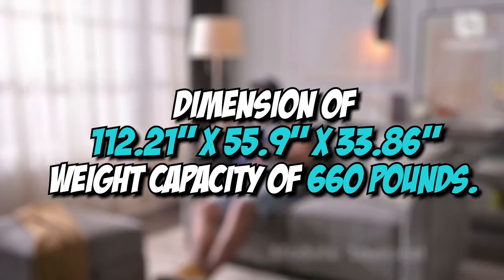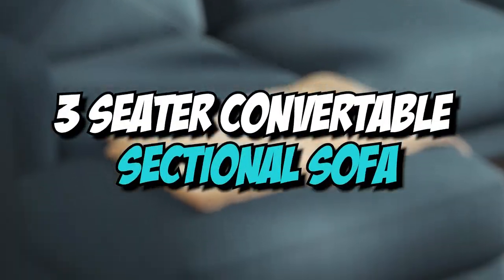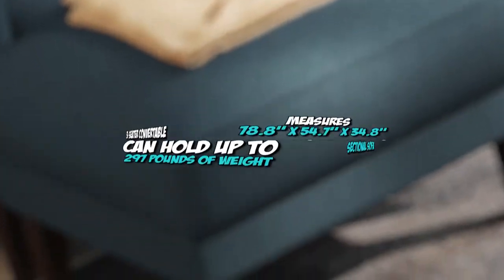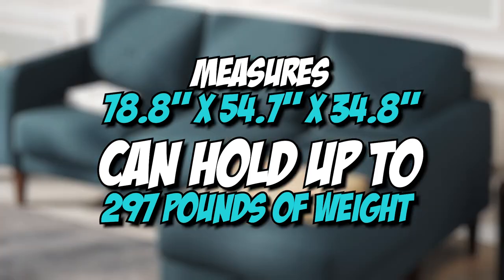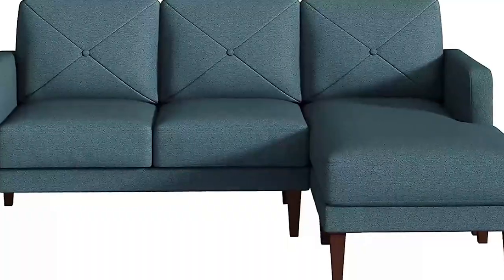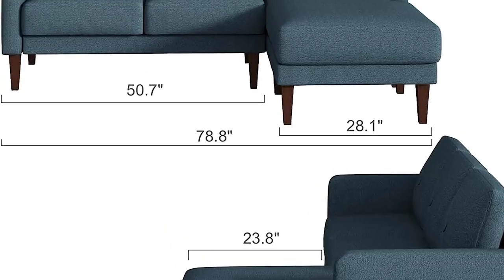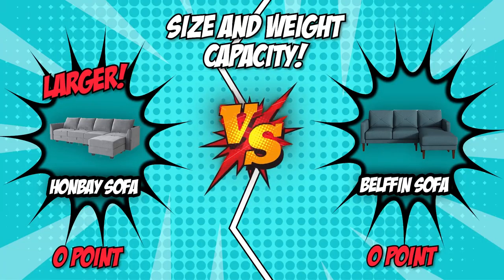The Hanvey is more than capable of accommodating a large group of people. The Belfin sofa, on the other hand, features a three-seater convertible sectional sofa that measures 78.8 x 54.7 x 34.8 inches and can hold up to 297 pounds of weight, plus it offers adequate room to stretch and rest the body. Though the size of the couch is determined by your available space and family size, larger is generally better — thus, Hanvey comes out on top in this round.